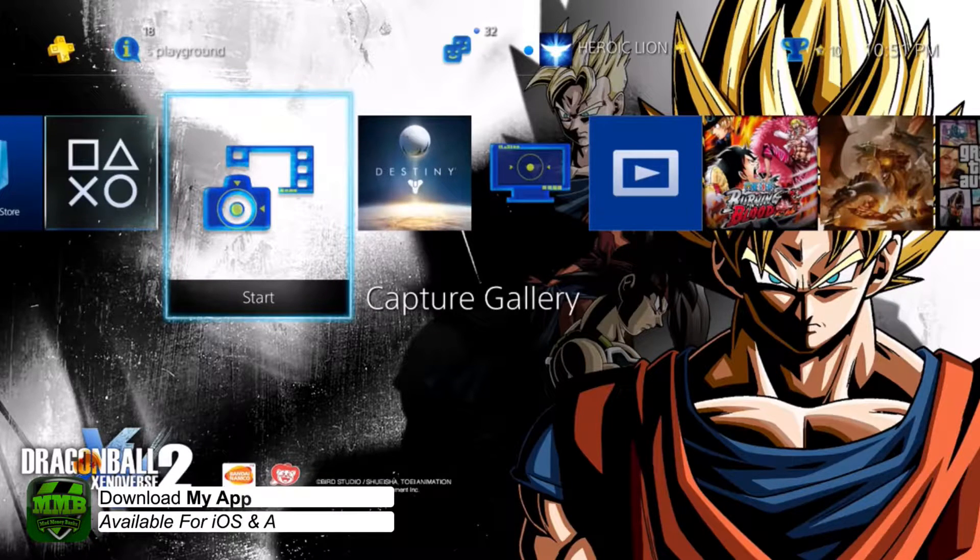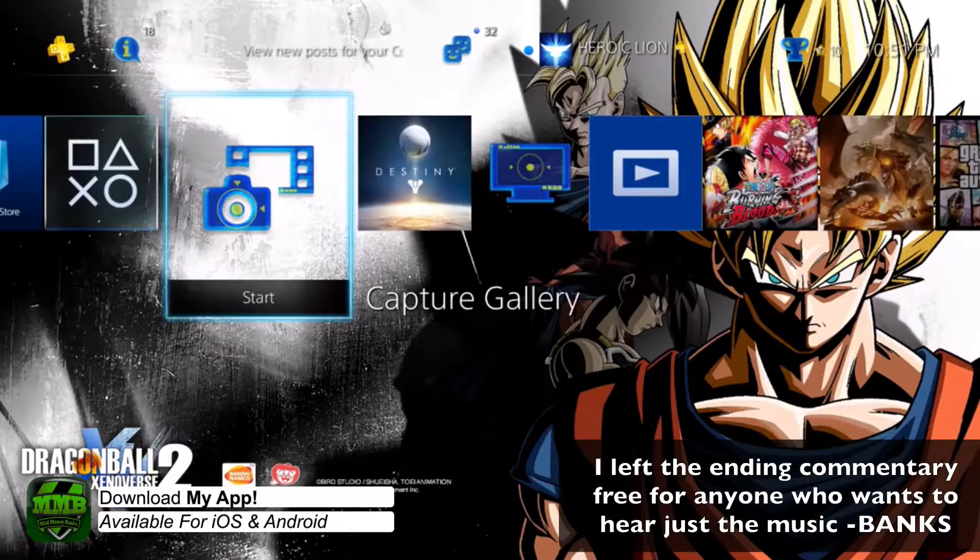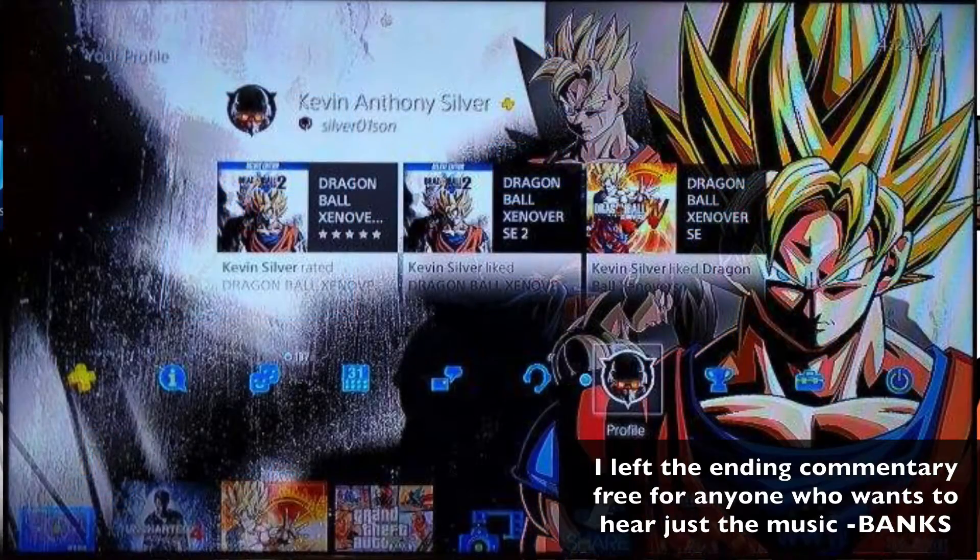This theme is not a bad theme at all, I don't think. I know it is static, but it does have changed music to it and changed icons on both its upper and lower part of the screen, so I do appreciate that.